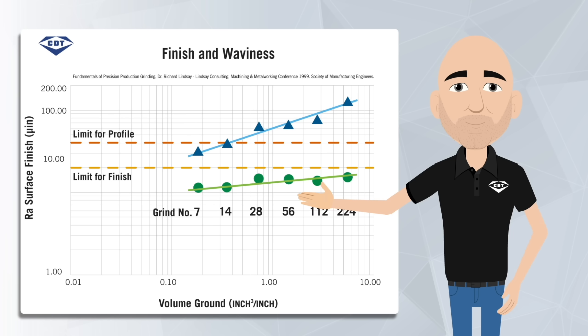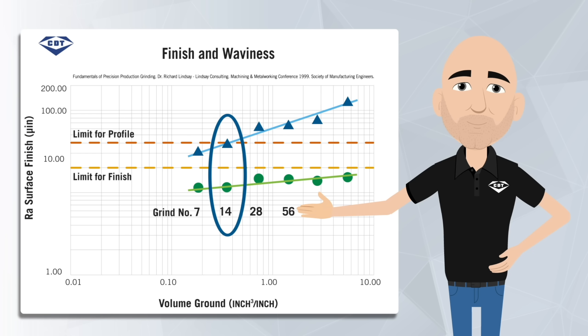In this scenario, surface finish never went out of spec. But you'll need to dress to get the profile back in line every 14 parts. Through this analysis, you can be confident you are dressing your wheel at the right frequency and for the right reasons.